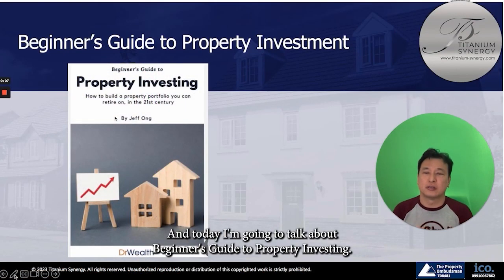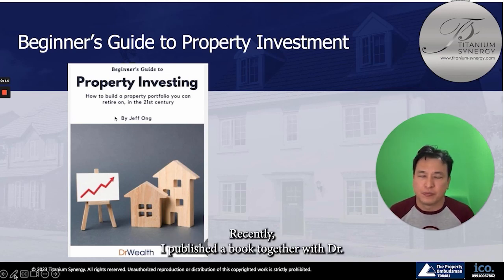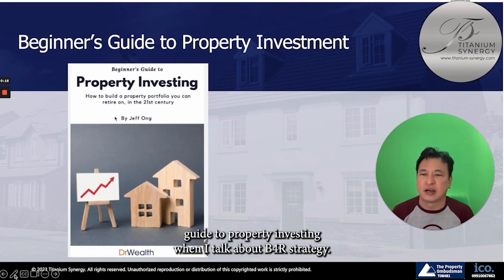Hi everyone, this is Jeffrey Ong. Today I'm going to talk about the Beginner's Guide to Property Investing. I've recently published a book together with Dr. Wealth about the Beginner's Guide to Property Investing, where I talk about the B4R strategy.